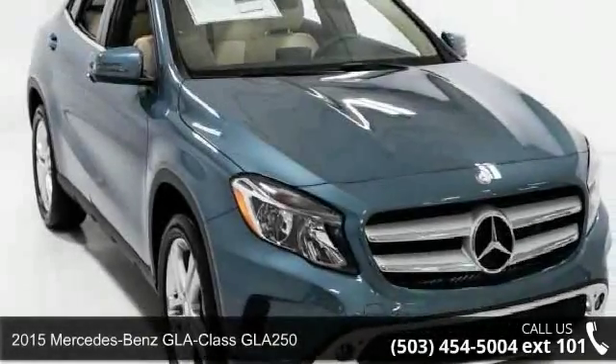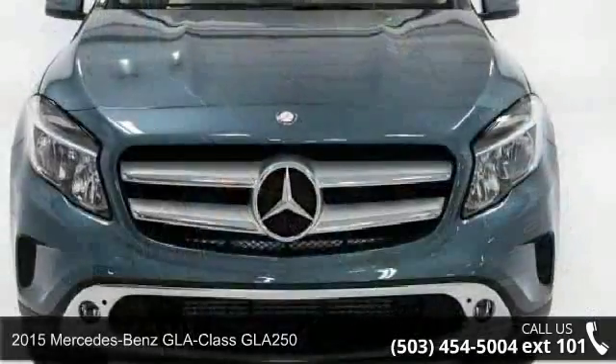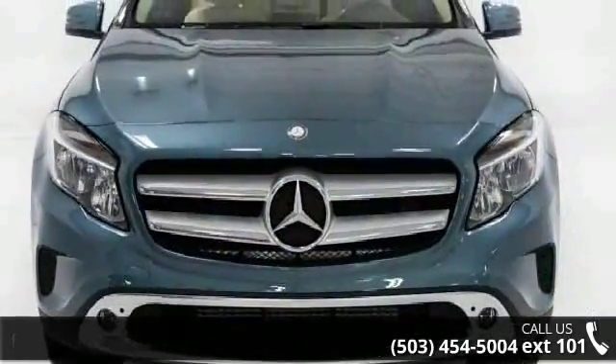Presenting the 2015 Mercedes-Benz GLA Class GLA 250. If you are looking for a first-class ride, you have found it.